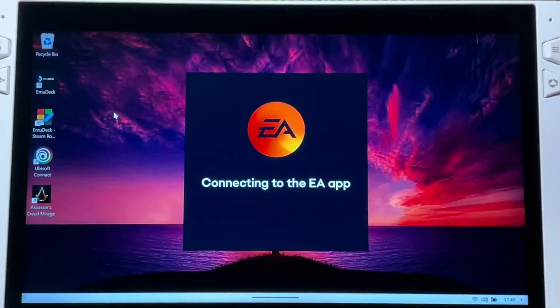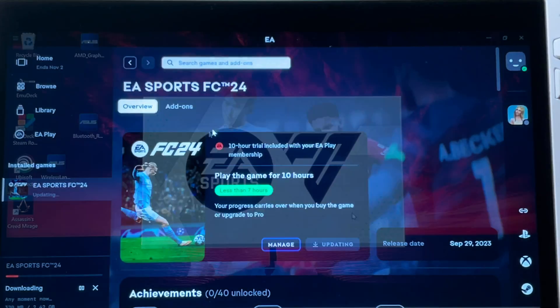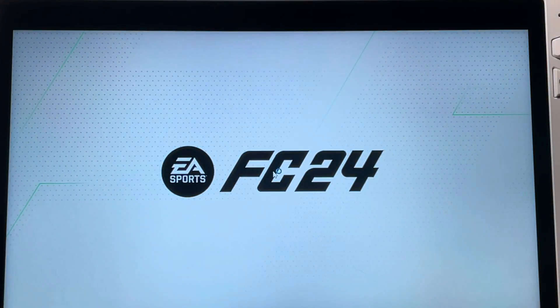Moment of truth — let's start FC24. I really hope that this hotfix has solved the title screen issue that so many of us have been waiting weeks for.